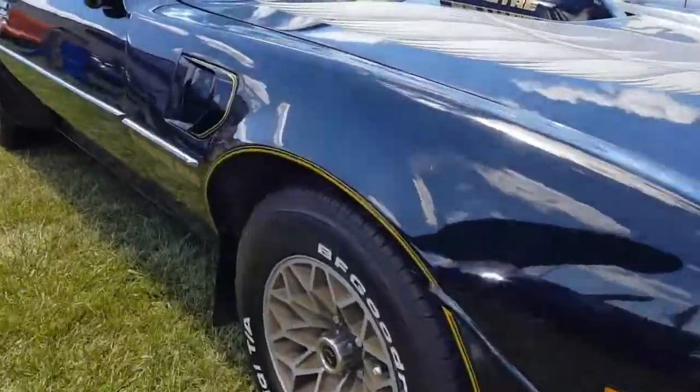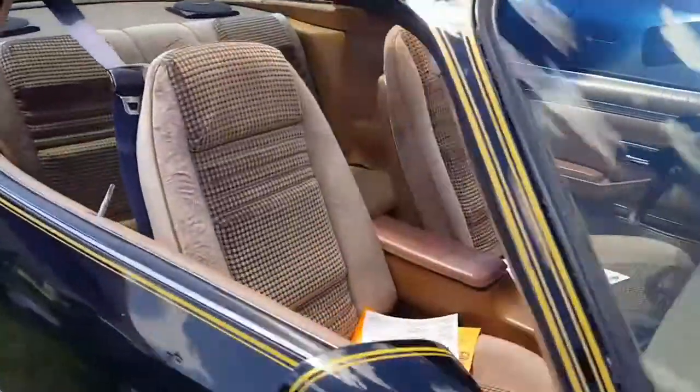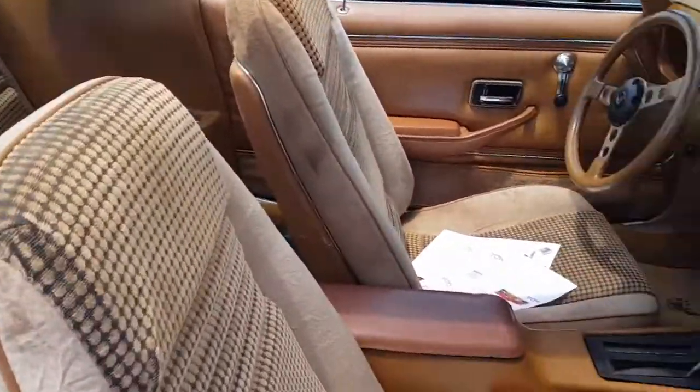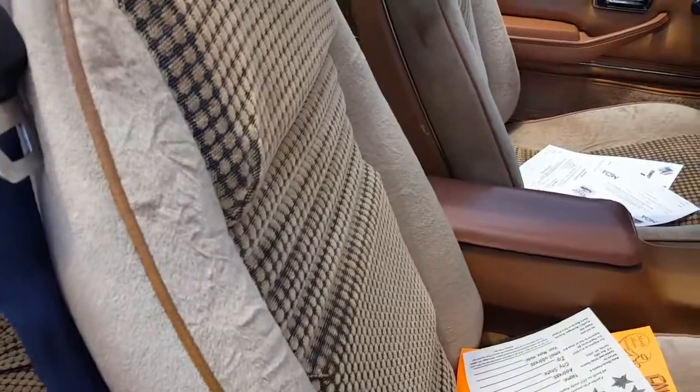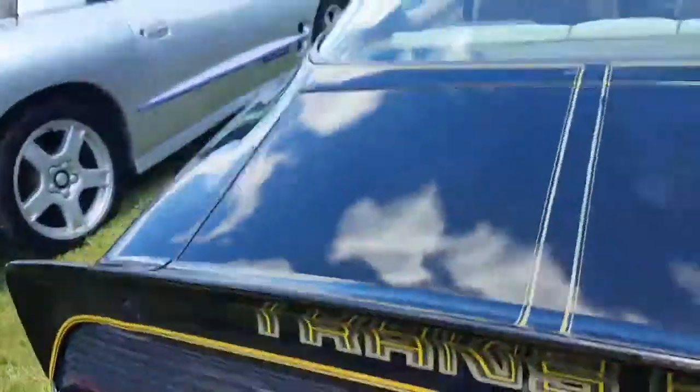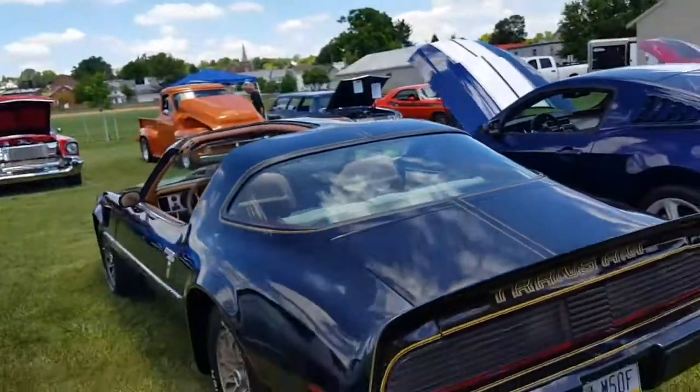Pontiac Trans Am. It's not perfect — it's never been repainted, and I'd give it credit for that. This looks really good. Even though the seats have a little bit of wear, I'd try to iron them out or something. You never know — some people don't like to touch anything, just leave it as a survivor.